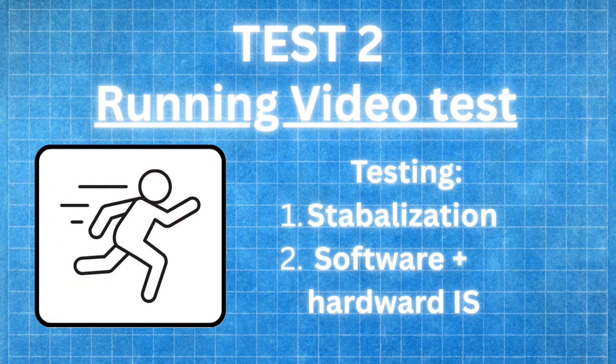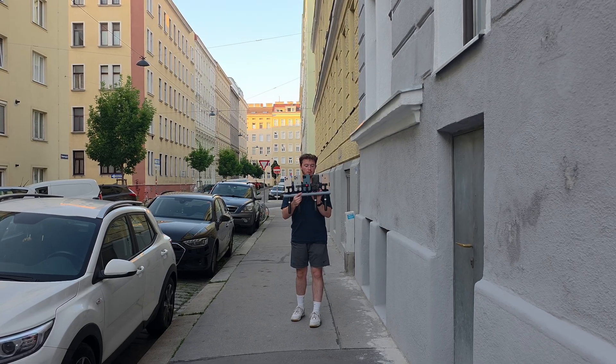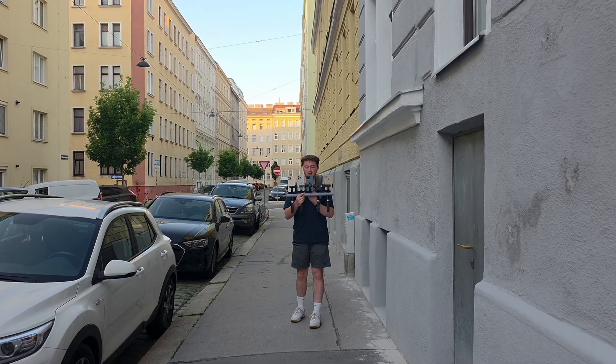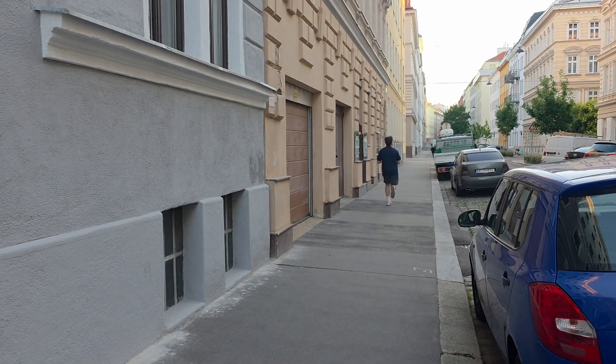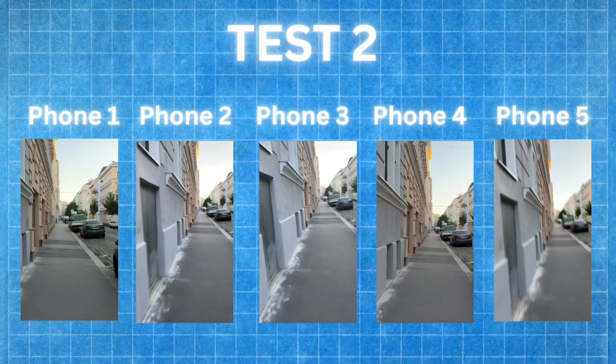Now for test number two — this one could be more of a dead giveaway because only two of the phones I'm using have action mode, which could reveal itself in the running test. I'm running down the street in normal mode, then turning on action mode on all the phones that have it. Here's what they all look like side by side.